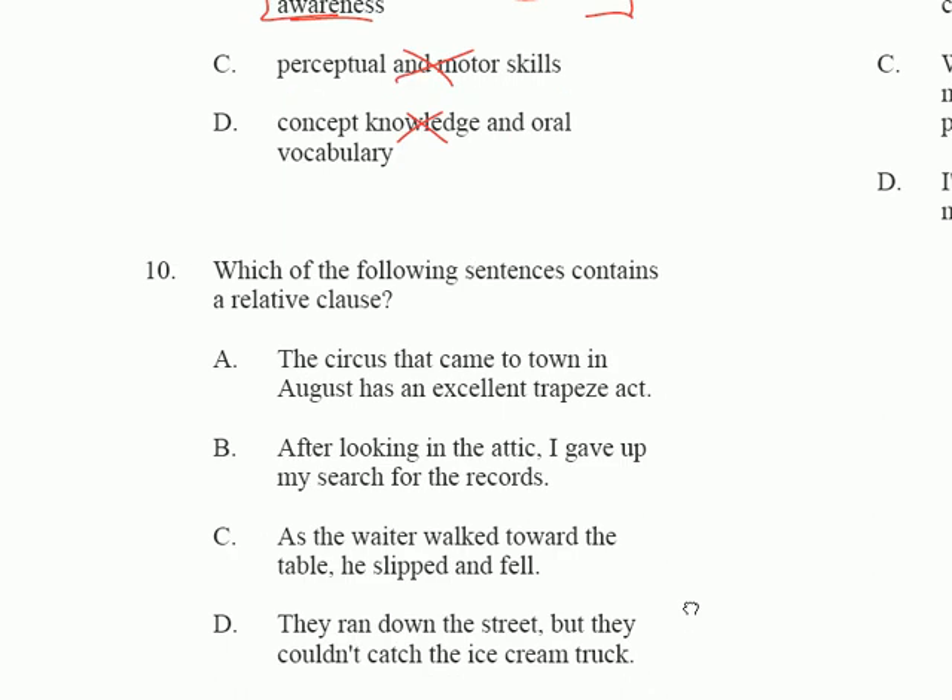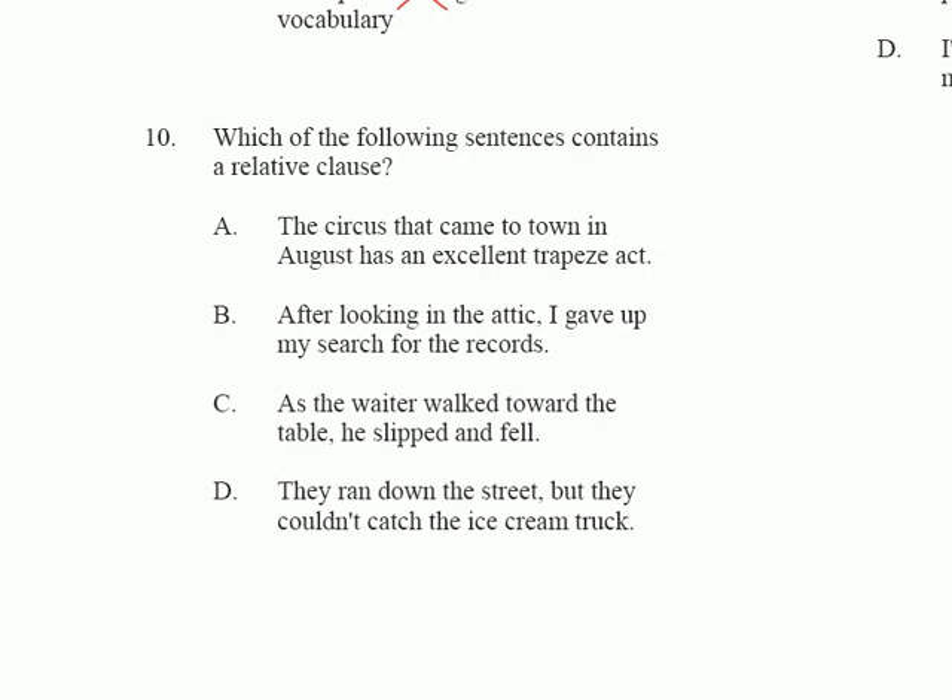Another thing you need to brush up on for this test is English grammar, so review your grammar book before you take the test. Question 10 wants to know which sentence contains a relative clause. The answer is A. You can identify it based on 'that came to town in August' — this is a relative clause because it functions like an adjective, describing 'circus,' clarifying which circus.